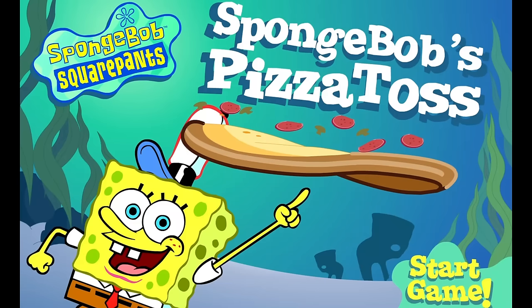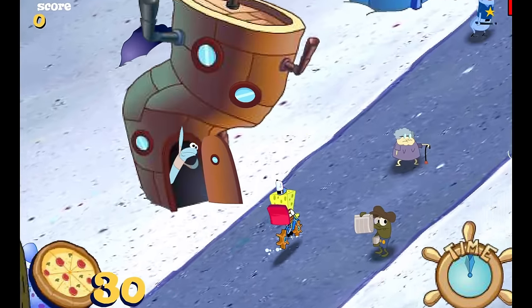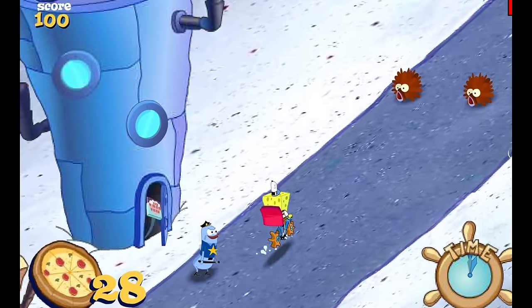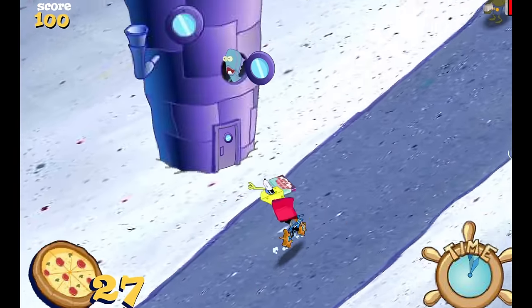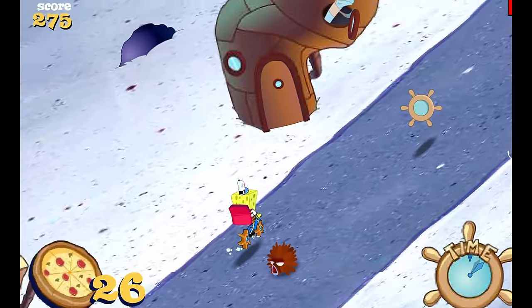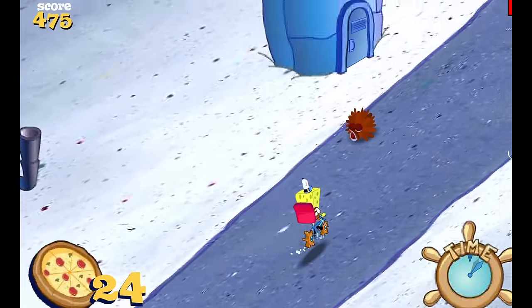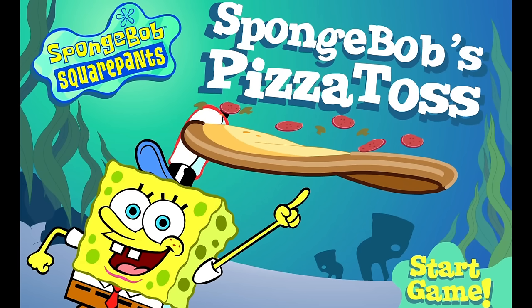SpongeBob's Pizza Toss is very fondly remembered, but it has a complicated history. It came out in 2003 and was later reworked in 2009. Even when it first came out, there were a couple of different versions — one made specifically for the Nick Arcade, and one playable normally online, which was also later revised. It's strange how we got four different versions of the same Flash game.